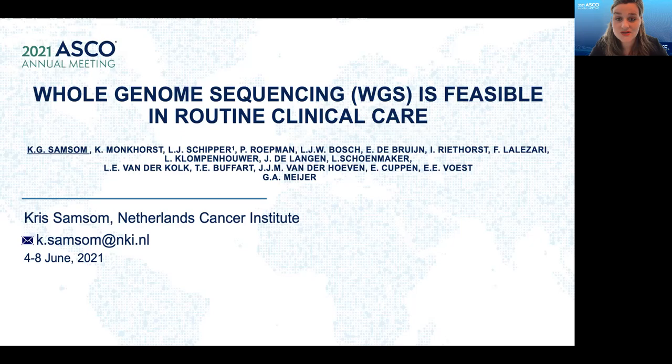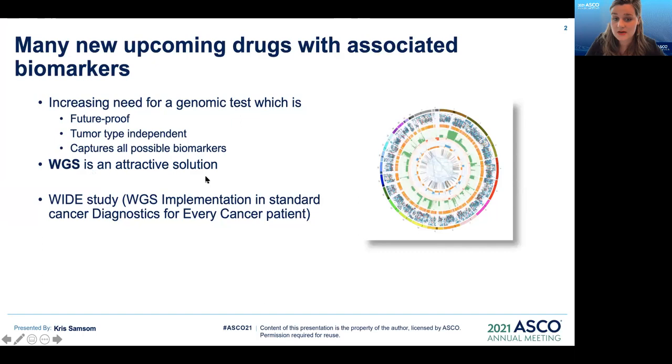First of all, I would like to thank the American Society of Clinical Oncology for the opportunity to present here today. My name is Chris Sampson, I'm a PhD student at the Netherlands Cancer Institute, and today I would like to present our research on the implementation of whole genome sequencing in routine clinical care.